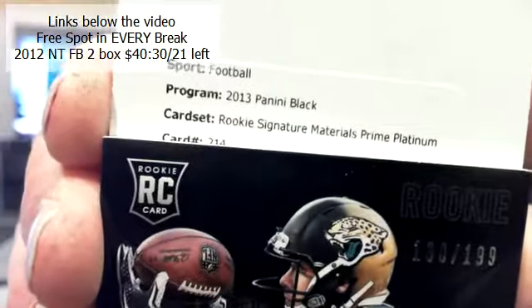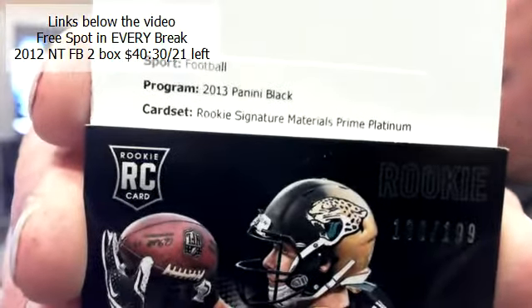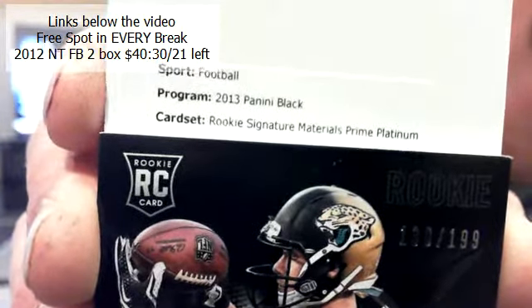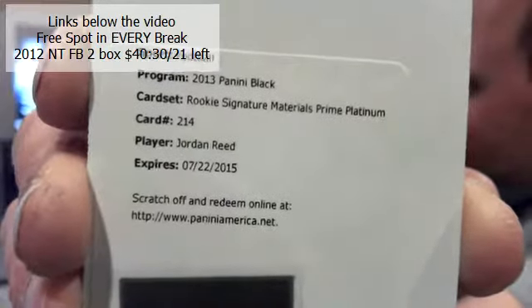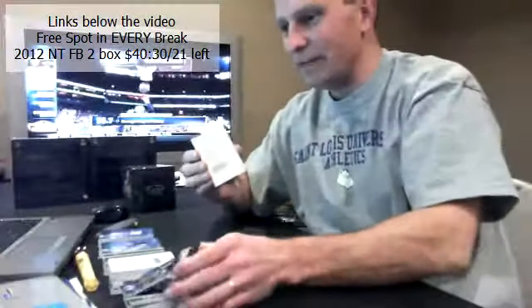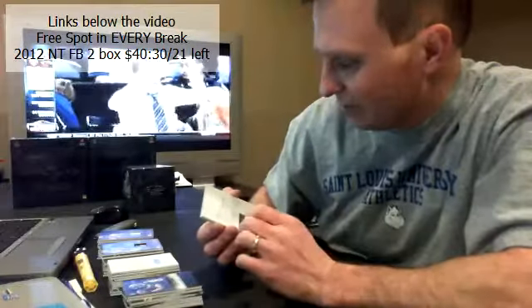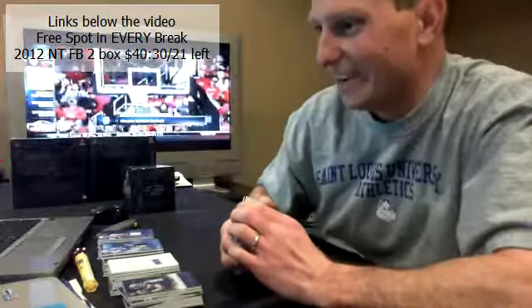And then we have a redemption card — rookie Signature Material Prime Platinum for the Jaguars. Jordan Reed for the Redskins. Jordan Reed. Are the platinums out of five? I don't have the checklist up here. Seto — Corey, man, killing it, on fire.